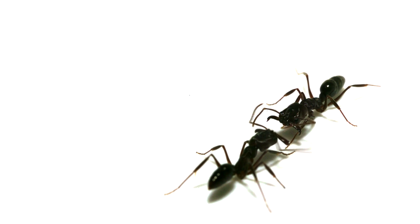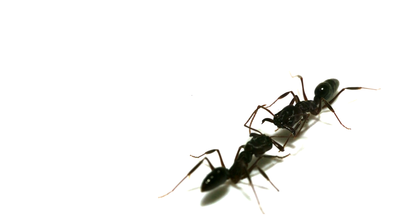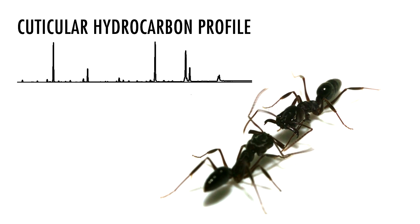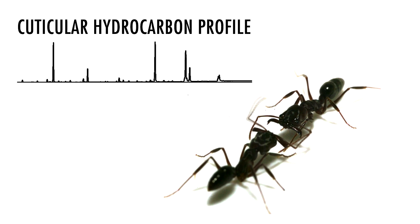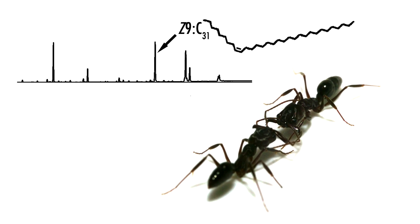When ants touch each other with their antennae, they're sensing chemicals that coat their entire body. These chemicals are collectively called the ant's cuticular hydrocarbon profile, which is a mixture of long-chain waxes that occur in different abundances on the surface of an ant.